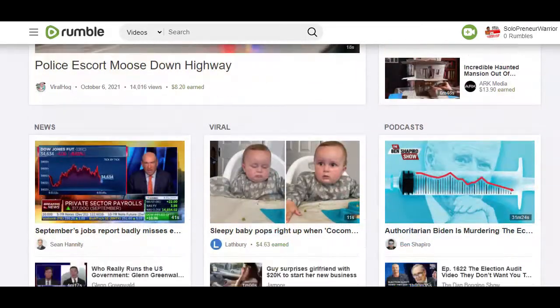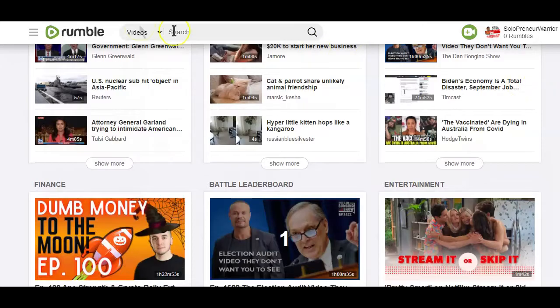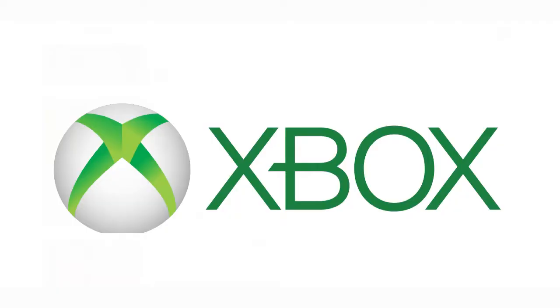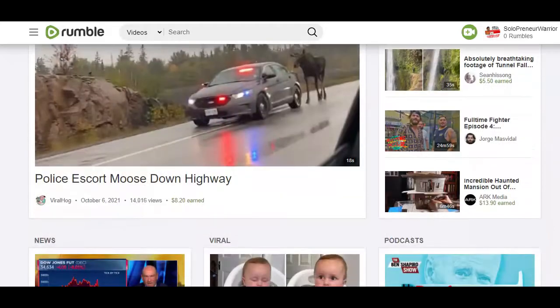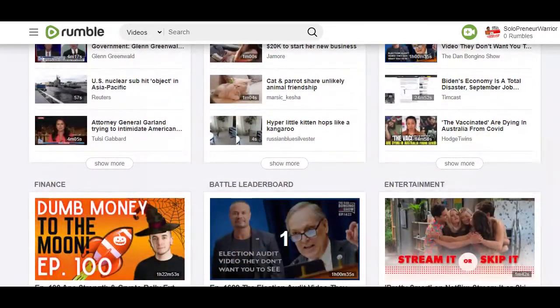Rumble, if you still do not know, is a video hosting site much like Vimeo or YouTube, except for the fact that they do have partners like MTV, Xbox, Yahoo, MSN, and so on. Because Rumble is partnering with these major giants, they tend to pay creators who upload videos for their partners to use very high.